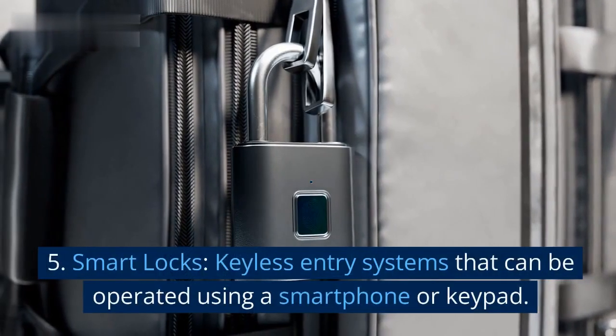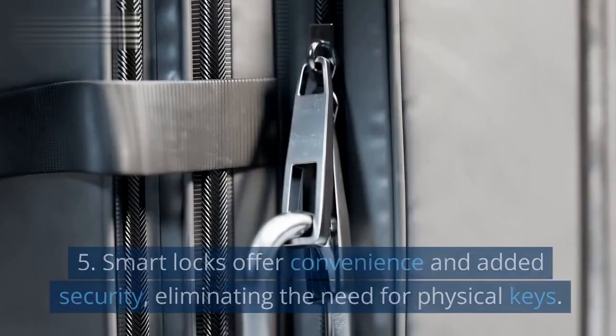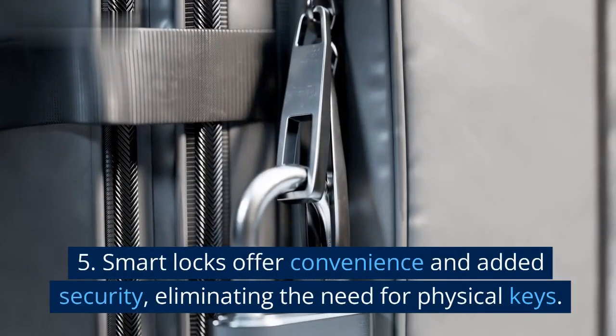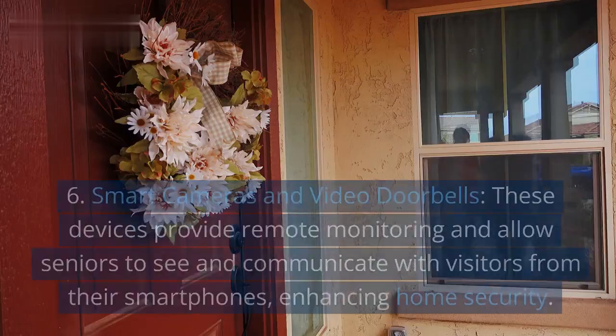5. Smart locks. Keyless entry systems that can be operated using a smartphone or keypad. Smart locks offer convenience and added security, eliminating the need for physical keys.